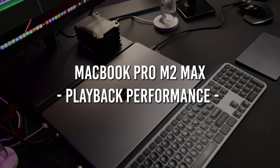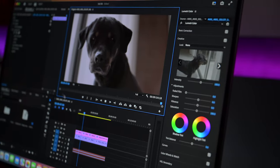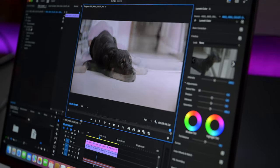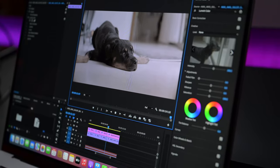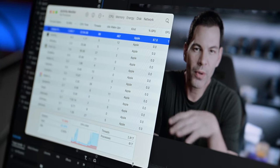Looking at the playback performance on the M2 MacBook Pro, this is where you're going to see Apple really shine. There are some dropped frames here and there, but for the most part, you don't need to drop this into a proxy or anything like that — it actually plays really well. You can also see the CPU performance on this, and it looks good.